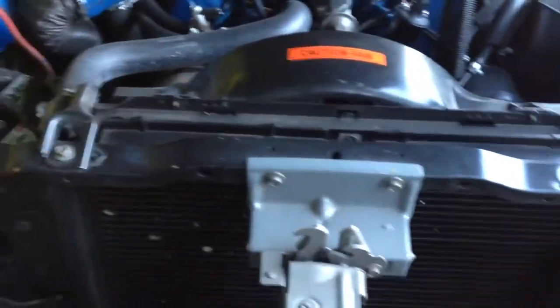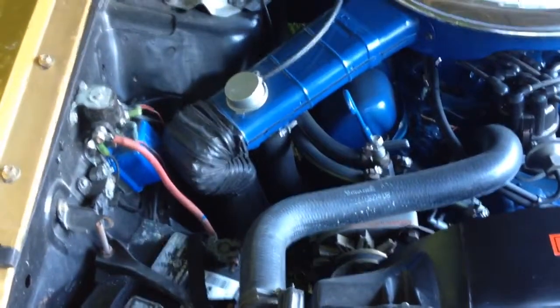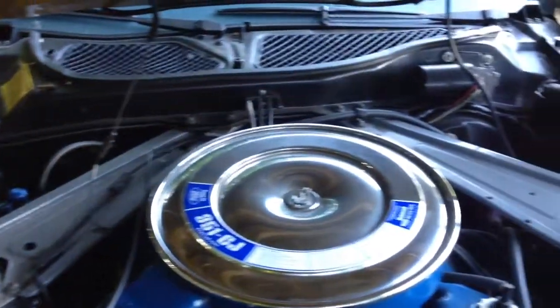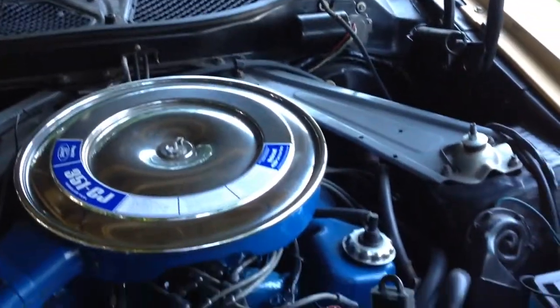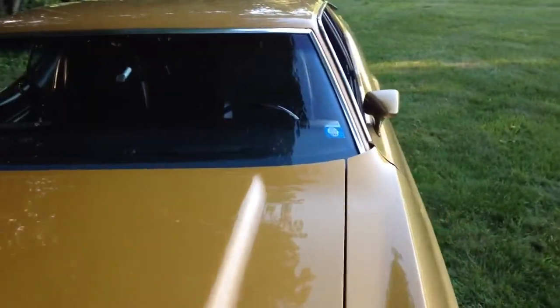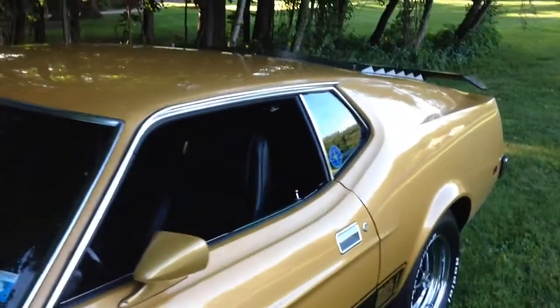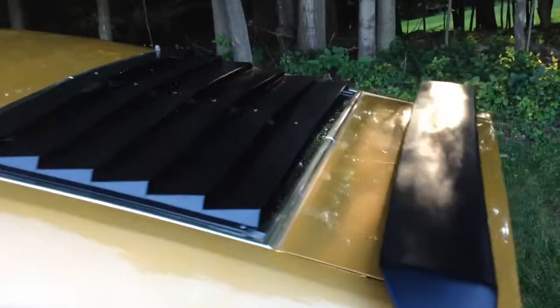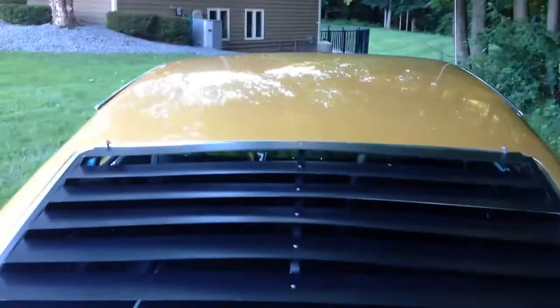There's very little I can say about this car that is not glowing and positive. I've driven it quite a bit and it just fires up and wants to go. The tach works nicely, all the gauges work. The louvers look great, and it has the fold-down rear seat, which is a very attractive option.